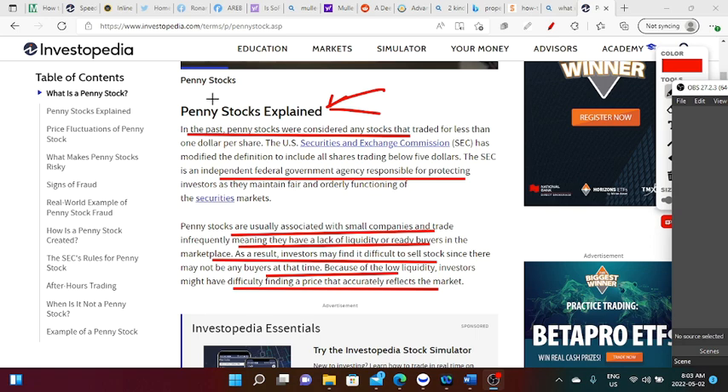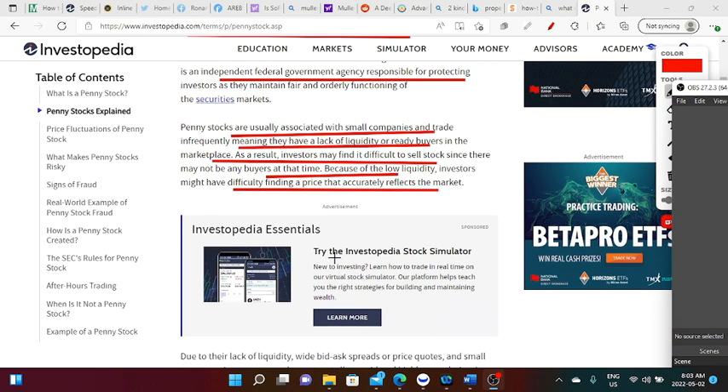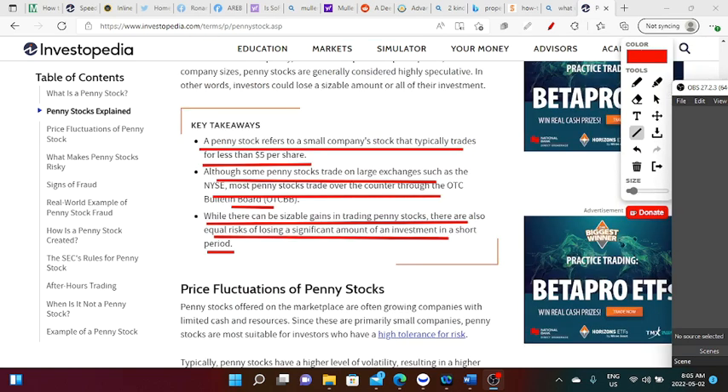Penny stocks used to be defined as any stock trading for less than a dollar a share, but the SEC has changed the definition to cover all shares under five dollars. The SEC is an independent federal body tasked with protecting investors and ensuring fair and orderly operation of securities markets. Penny stocks are typically linked with small businesses and trade infrequently, implying a lack of liquidity and available buyers — which is why some YouTubers pump these stocks.